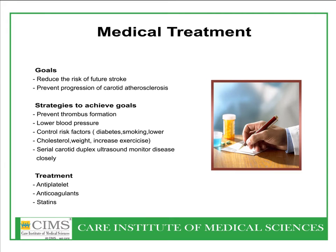Treatment of carotid artery stenosis involves medical treatment, surgical treatment, and carotid artery stenting. Medical treatment aims to reduce the risk of future strokes and prevent progression of carotid atherosclerosis. It also involves prevention of thrombus formation, lowering blood pressure, and controlling risk factors such as diabetes, smoking, cholesterol, weight reduction, and increased exercise, along with serial carotid duplex ultrasound to monitor the disease closely.